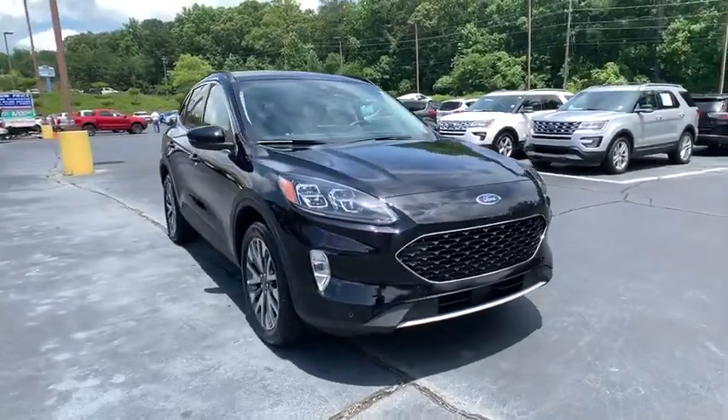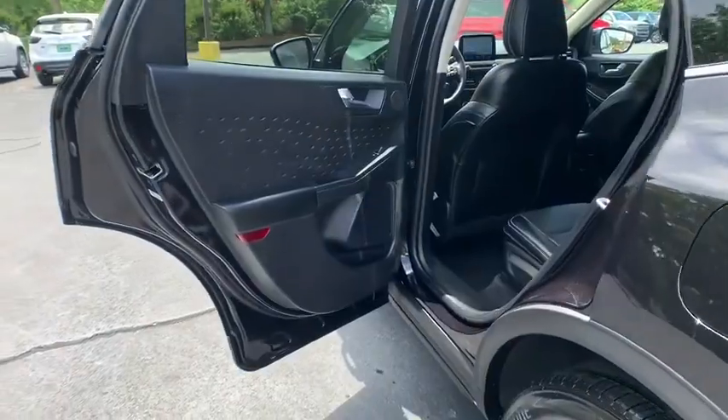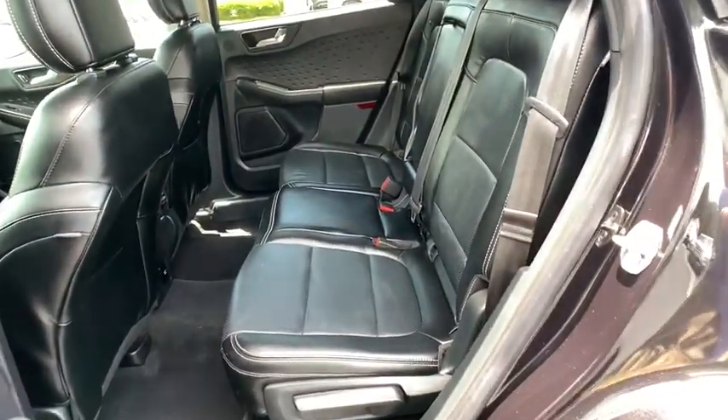Universal garage door opener, trip computer, security system, compass, power windows, rear window defroster, fog lights, heated steering wheel, electronic stability control.